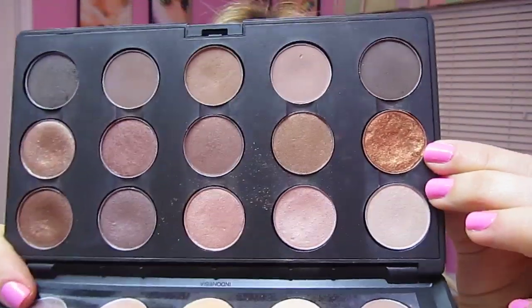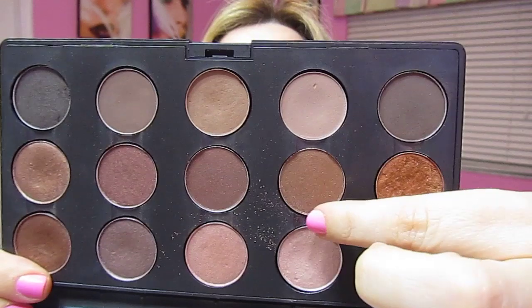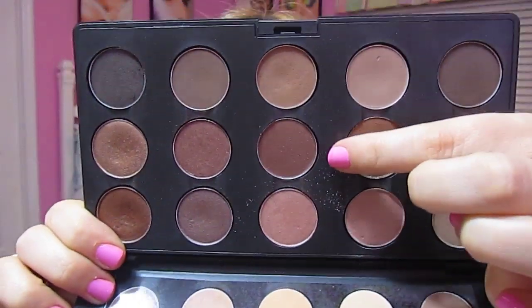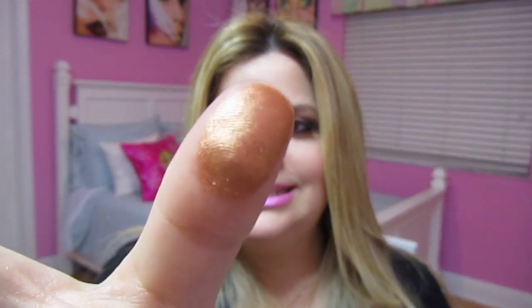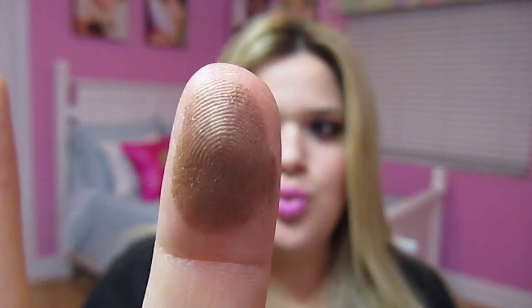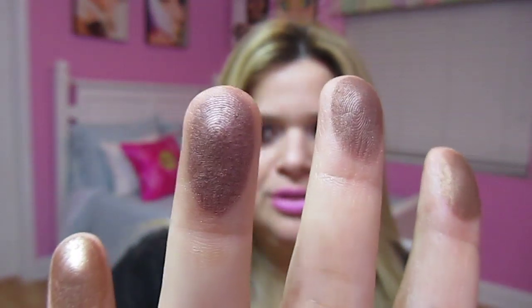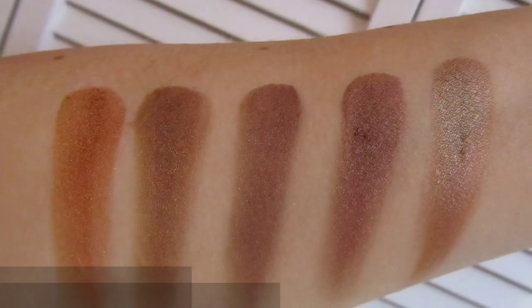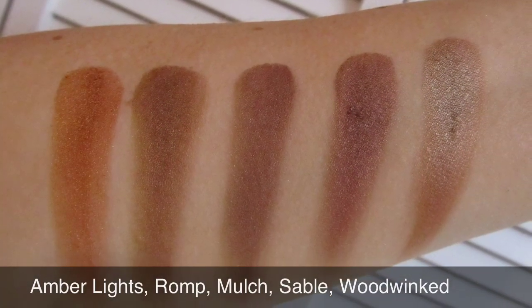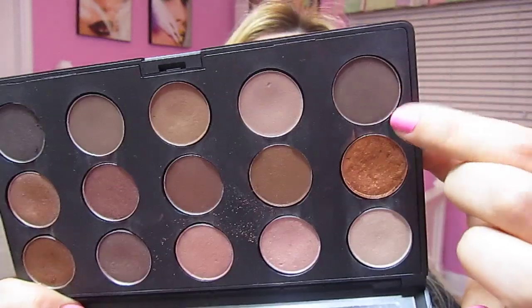On the second row I have Amber Lights, this is Romp, this one right here is Mulch, Sable, and on my pinky Woodwinked. Here are the swatches: this is Amber Lights, this is Romp, Mulch right here, Sable, and on my pinky Woodwinked.